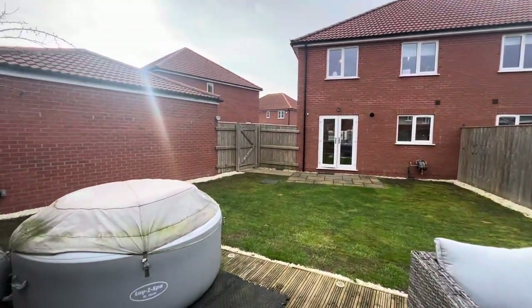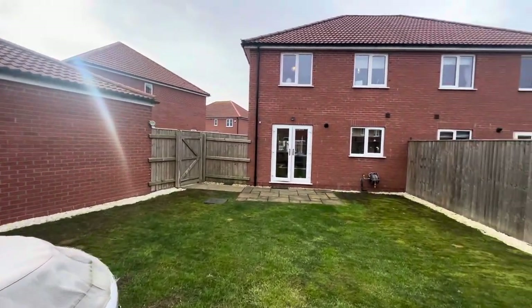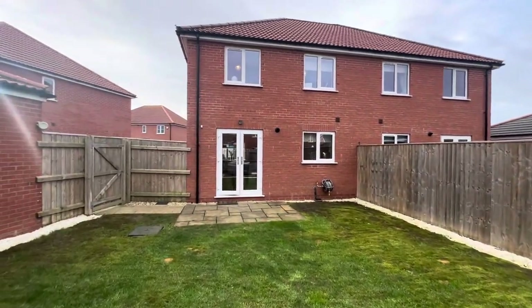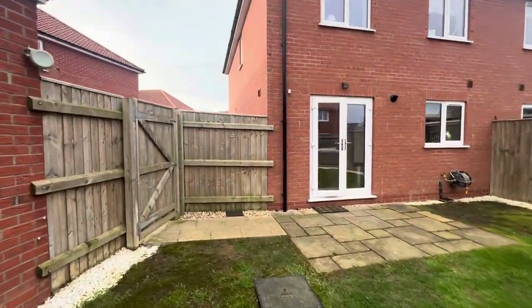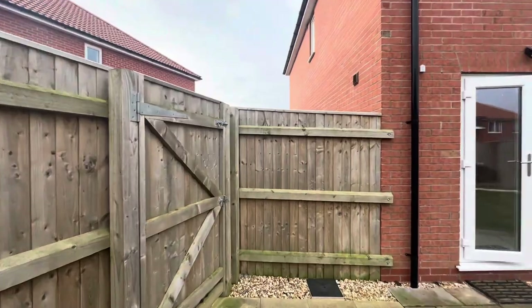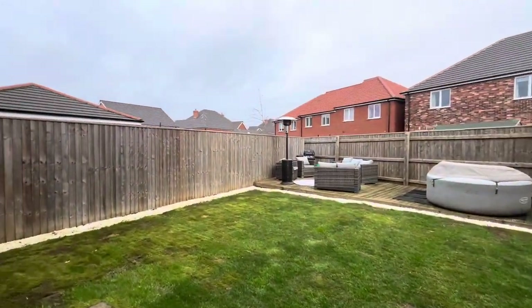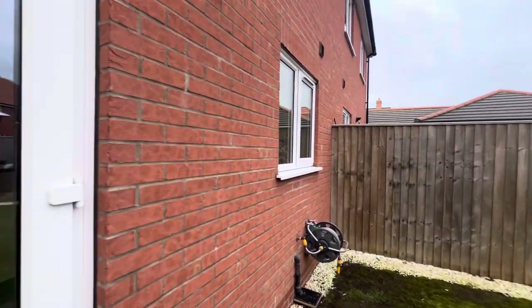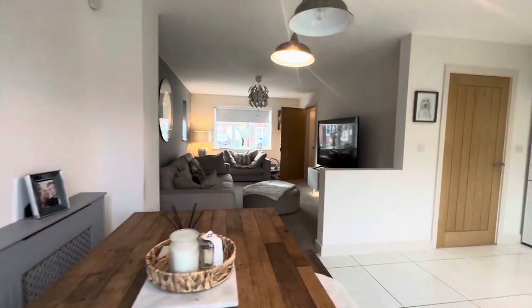Here's a view of the rear of the property. We also have the attached garage with quite a generous driveway to this one as well — a very nice property indeed. There's a gate securing the driveway, so a nice property with a good-size, larger-than-average garden.